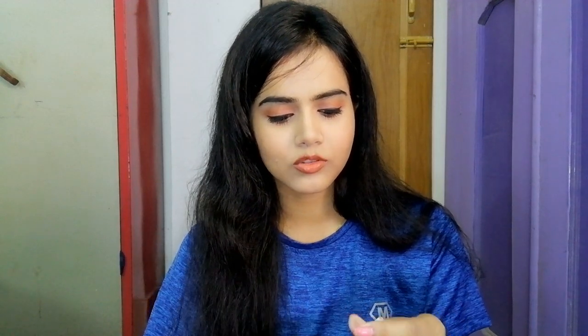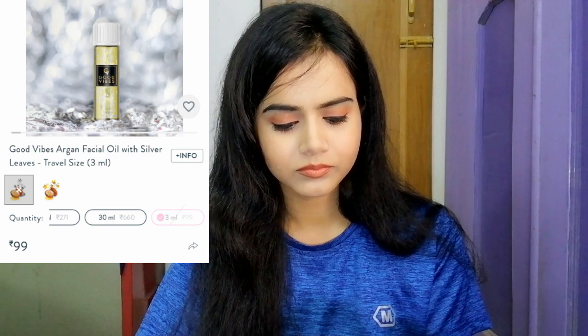I also got a product from Purple — this is Good Vibes Argan Facial Oil with Silver Leaves. It's a very small packet, originally priced at 99 rupees, but I got it for free. If you want a video on it — whether for oily skin types or dry skin — definitely comment below and I will make a video on it.